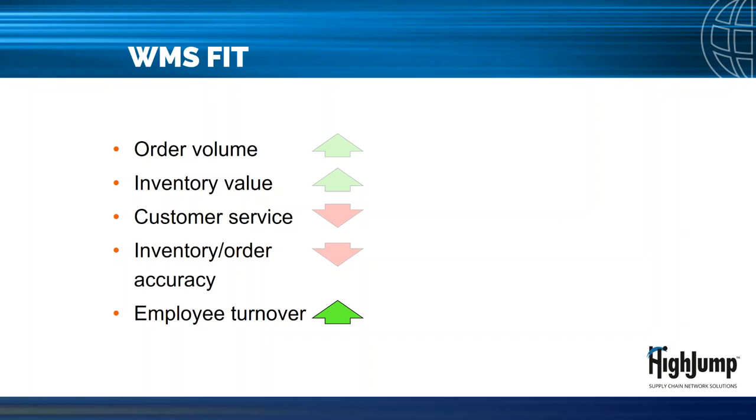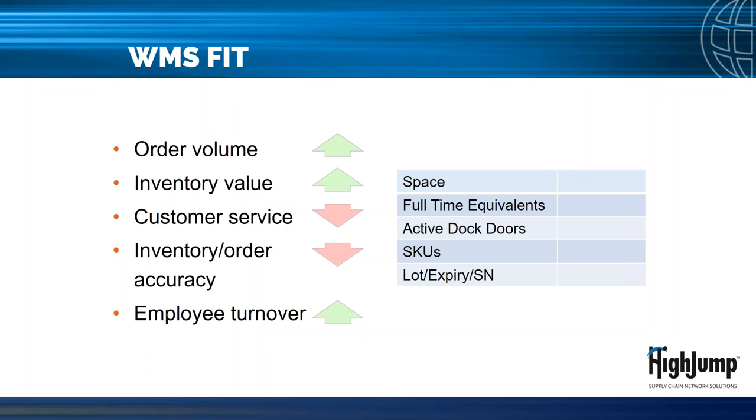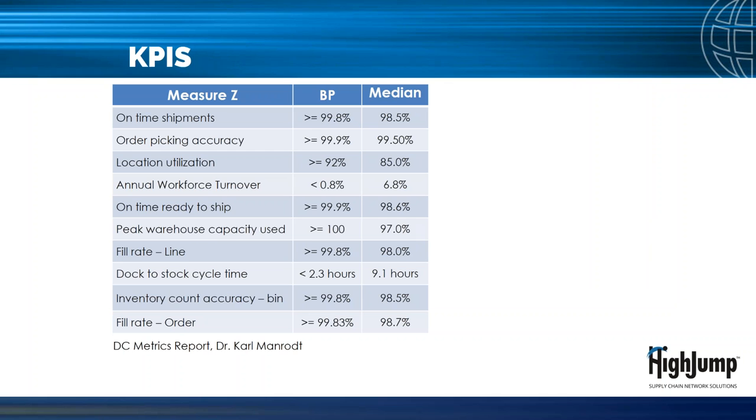You might need a WMS if employee turnover is an issue and getting new people up to productive rates is detrimental to your budget. From a facility operating characteristics perspective, you may be a WMS candidate if you have at least 50,000 square feet of warehouse space, at least 10 warehouse employees with a majority in picking, at least five dock doors, at least 5,000 SKUs to manage, or special inventory control requirements such as lot expiration date or serial number tracking. Like other operations consuming company resources, you should be measuring and managing against key performance indicators or KPIs.